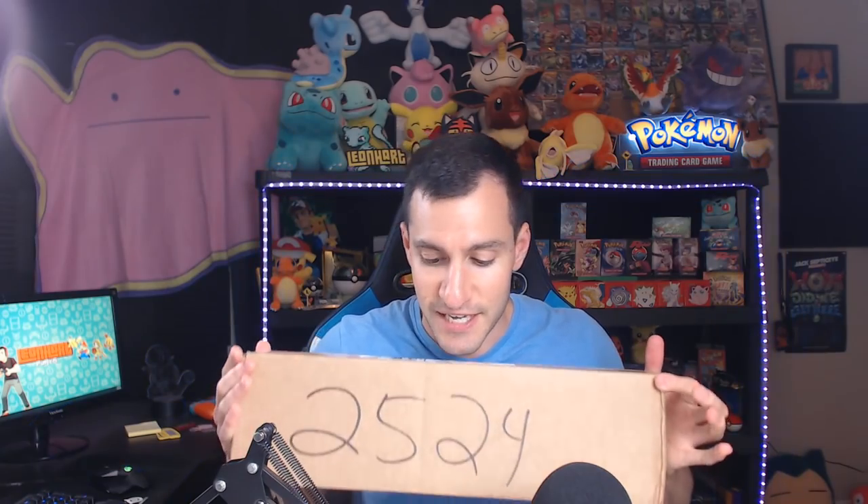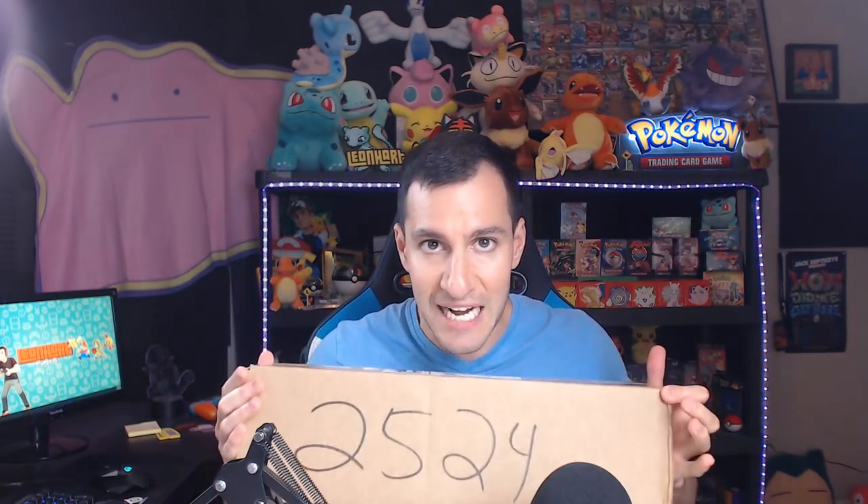The Nostalgic Factory, a company you are about to find out about, sent me this box. I don't know what's in it, so this is going to be exciting because they kept telling me it's gonna be amazing.